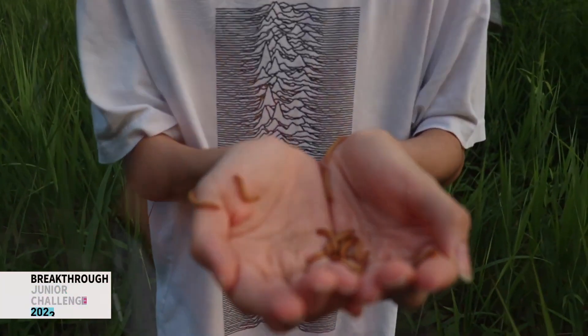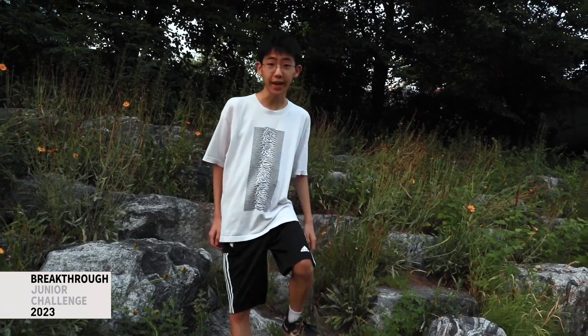Plastic waste is wrecking our planet. But did you know that mealworms can actually biodegrade plastic? It all starts with the enzymes that live in the worm. Enzymes are a type of protein that help break down or build things, speeding up processes that would usually take much longer in nature.